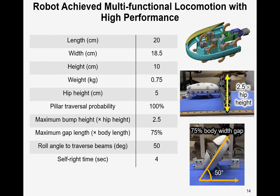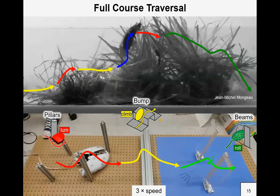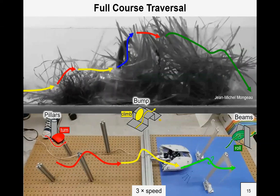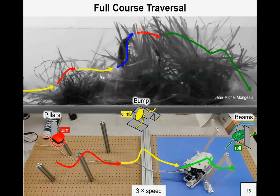To briefly sum up, our robot achieved multifunctional locomotion with high performance. Here is the summary table of the robot parameters and quantified performance. Here we have the robot traverse all the challenges in one trial. The robot was able to do this under manual control, which is analogous to a cockroach traversing a complex terrain.